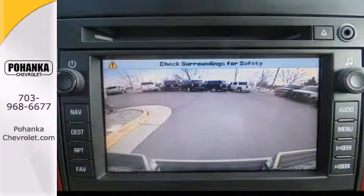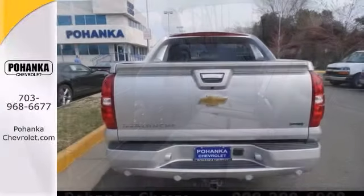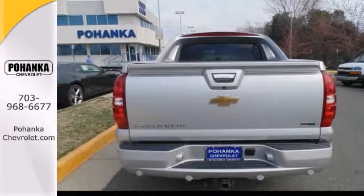You can leave all of the pavement-locked crowds behind with the off-road ability of this Chevrolet Avalanche crew cab truck. Come on in and see it today and take it for a test drive.